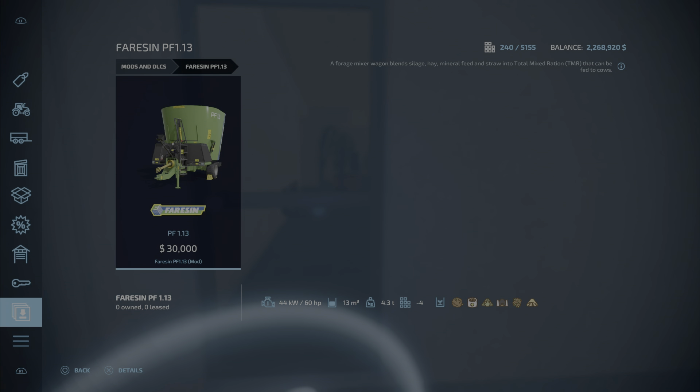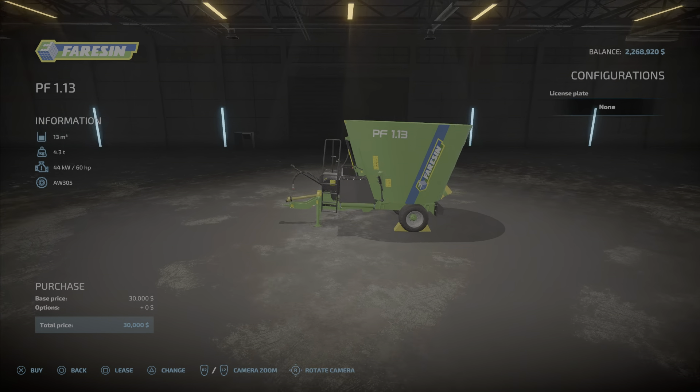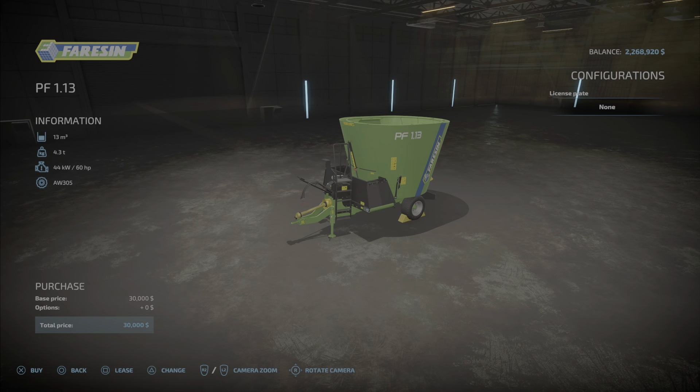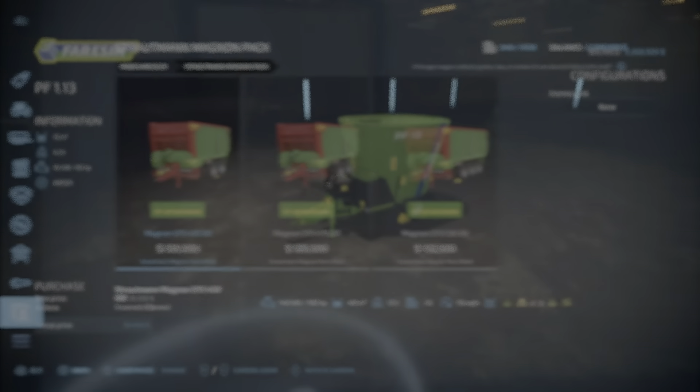Next up we have the Faresin PF 1.13. This is going to be 2.01 megabytes to download and install, $30,000 is the cost, takes up four slots, 13,000 liters of TMR. Just another cute little TMR mixer — that is the Faresin PF 1.13.